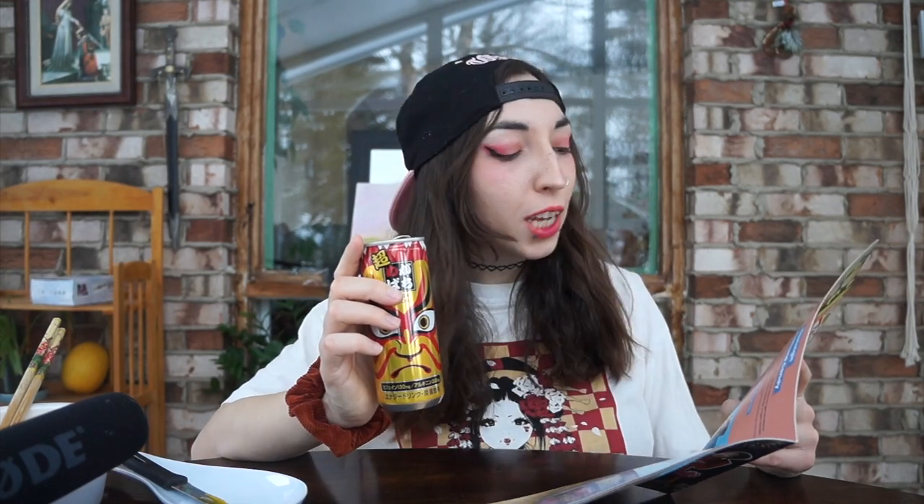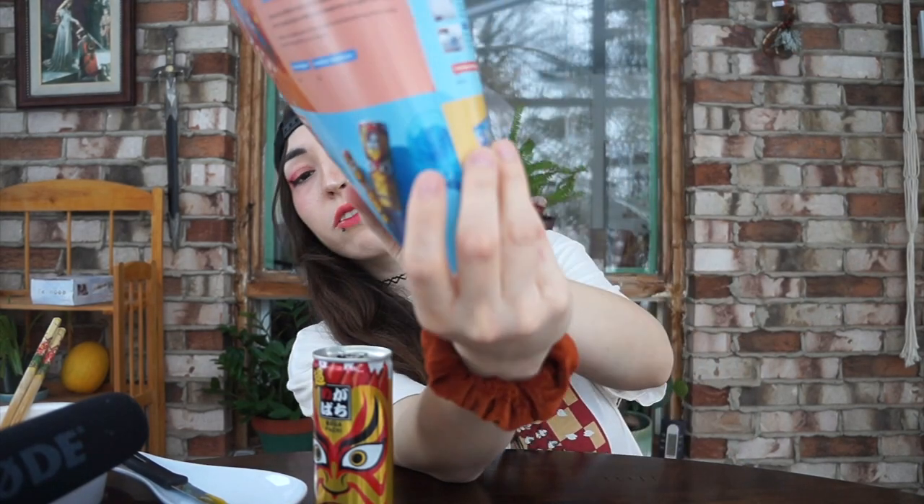Mega Patchy — it balances tasty flavor and energy-giving ingredients to give you a refreshing boost on cold winter days. It doesn't say it's soda flavored, but I guess we can kind of guess from the color.